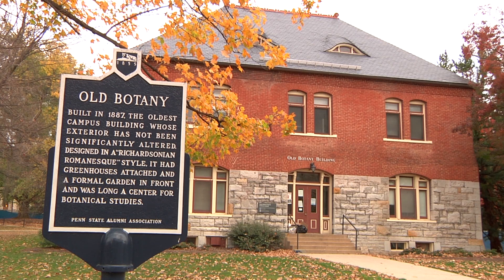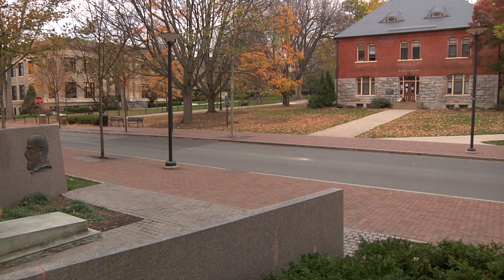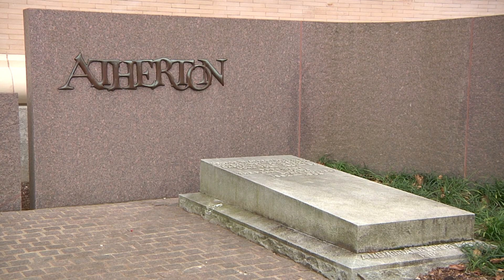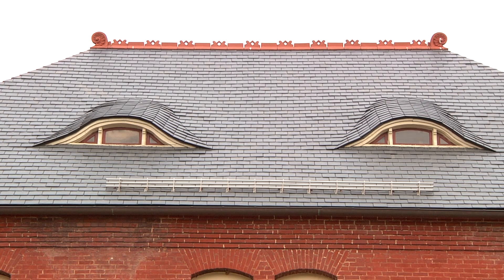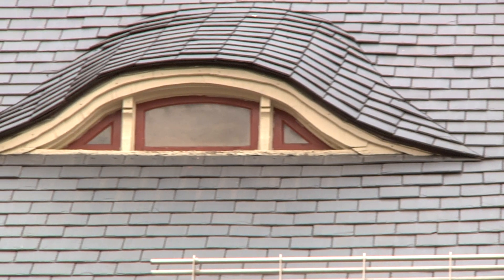The other Mrs. Atherton ghost story is Old Botany, which is right across the street from where the Atherton grave site is. And Mrs. Atherton again is watching over George Atherton. If it's quiet and it's dark, you can see lights up in the dormer windows at the top of the building where she's looking over at George Atherton.